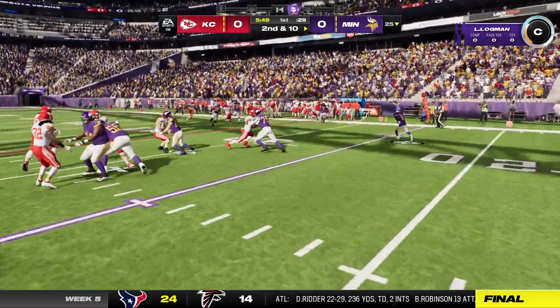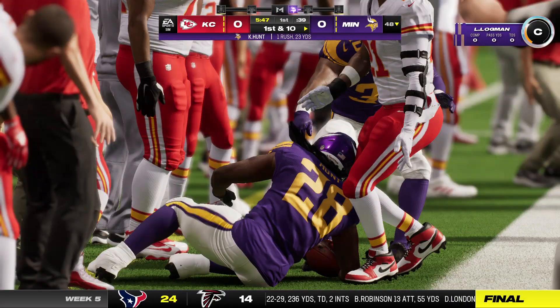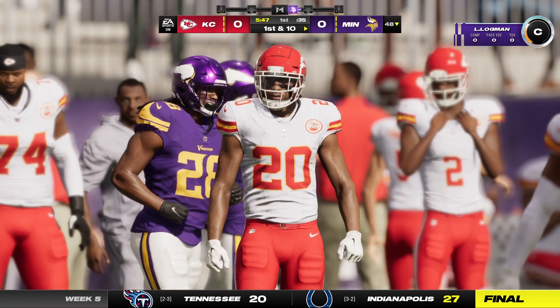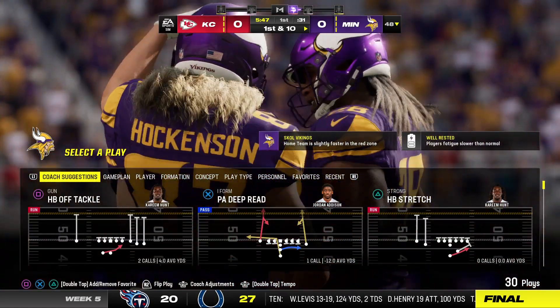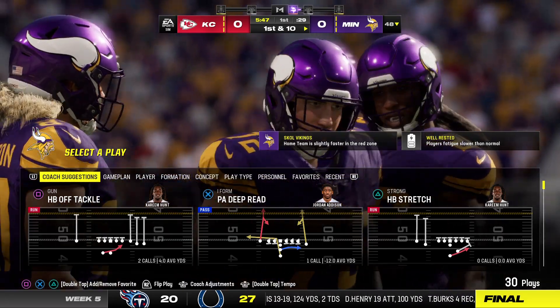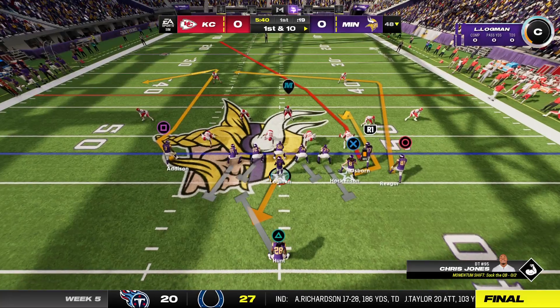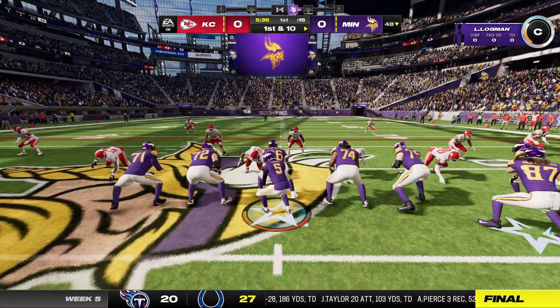He breaks a tackle and he's going out of bounds, but able to get it up past the 45. 23 yards on the pickup there, and a first. I thought we were going to have him down a lot earlier, but he was able to shed that tackle. Shows the value of the weight room, doesn't it? Shows the value of the attitude when you run the football — don't go down easily, break a few tackles, gain some additional yardage.